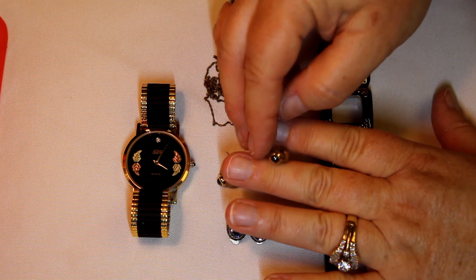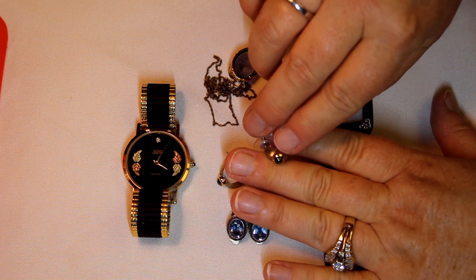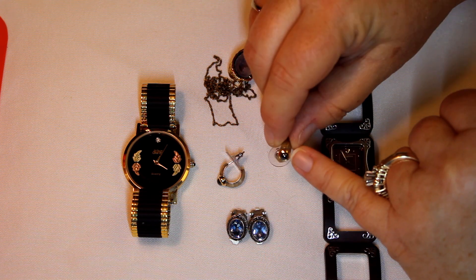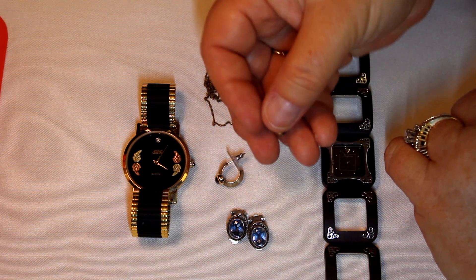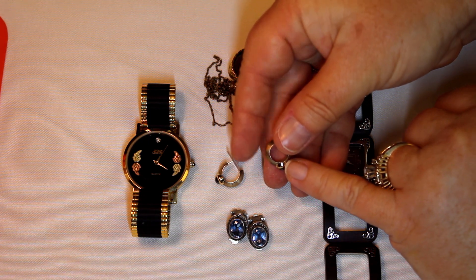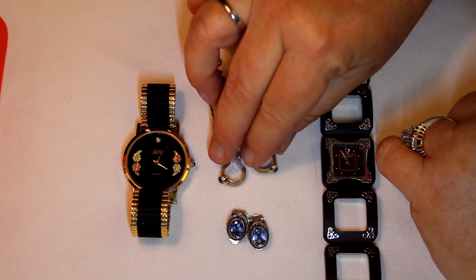These cute earrings are marked 925 with 18-carat gold around the bezel, and they have some form of black stone. They're marked Carol Lee — it's a heavy little piece. You've got that gold around the bezel and the rest is silver — a nice little heavy set.